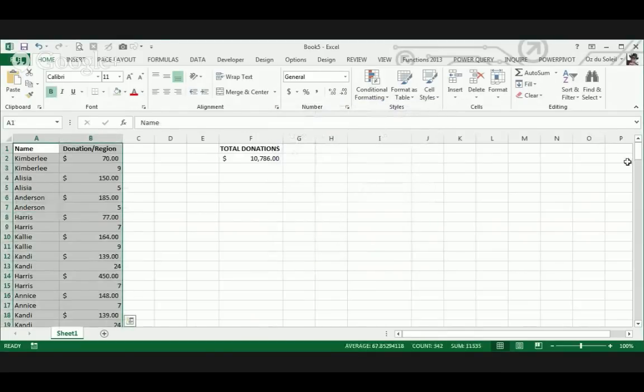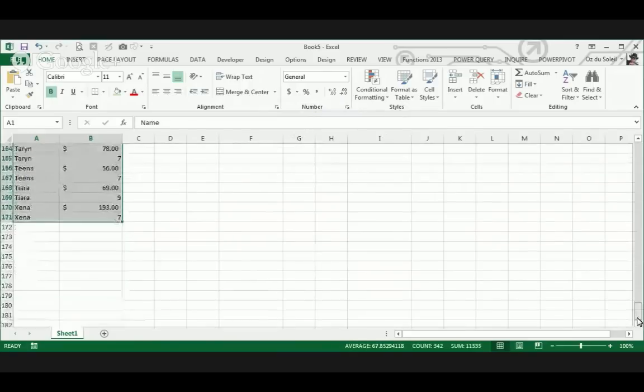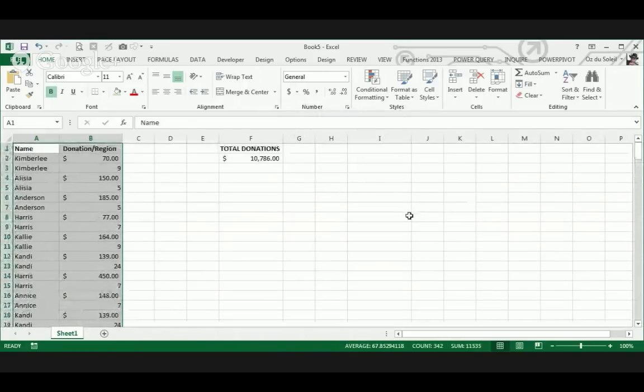So now I've got the entire region without having to scroll or whatever else you might try to do, or highlight the entire columns when you don't need to. So that is it.